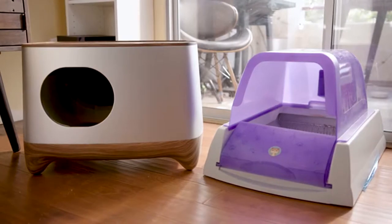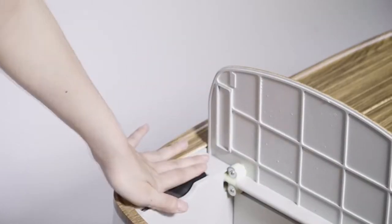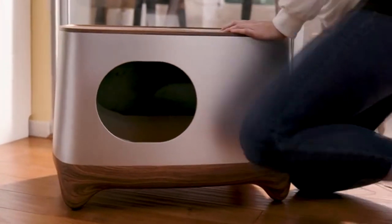Unlike most self-cleaning litter boxes, the iCuddle's modular design allows you to detach the components for easy cleanup. It has a built-in lithium-ion battery that lasts for 15 days, or a plug-in cable that lets you use it practically anywhere.